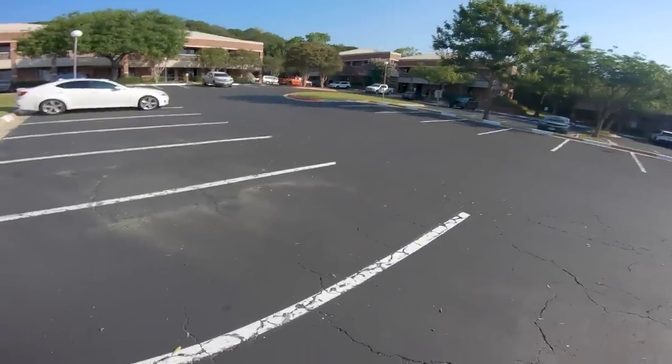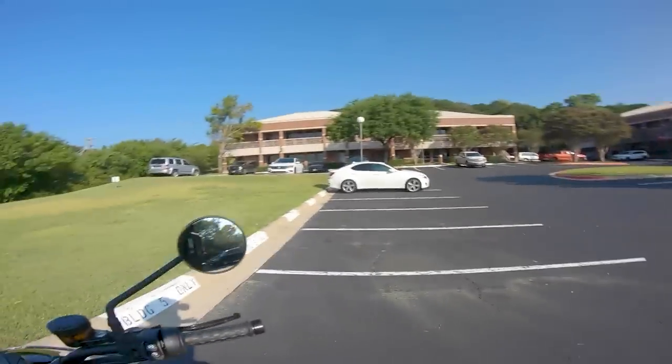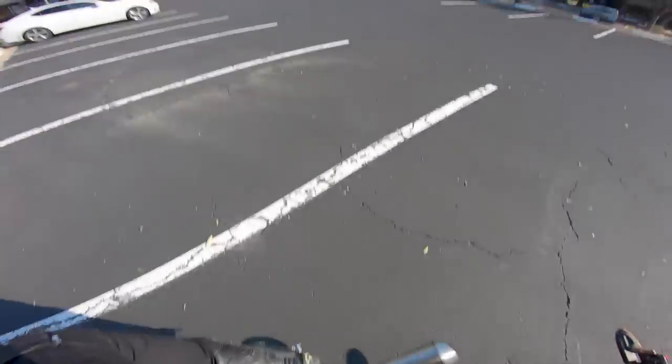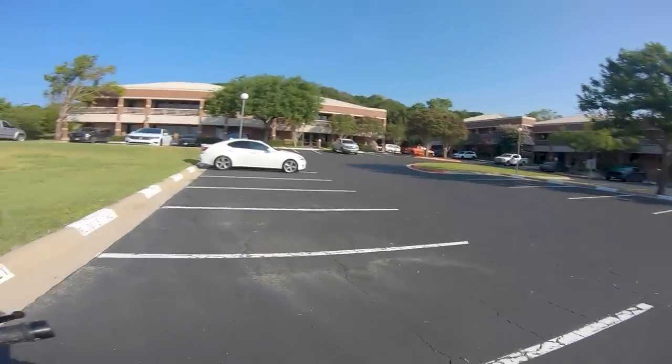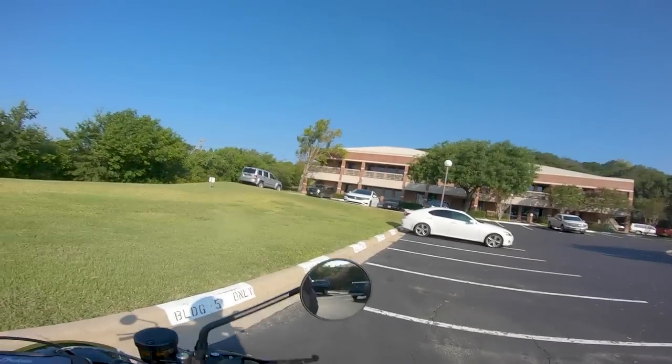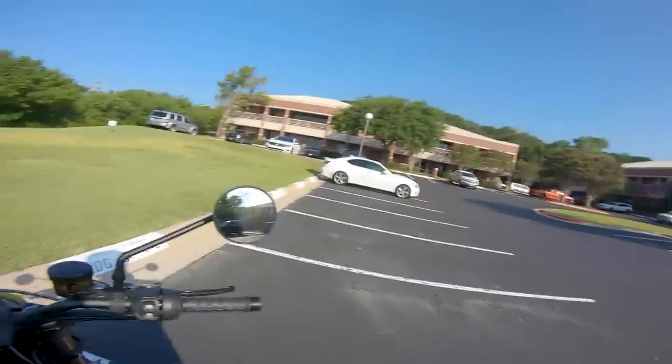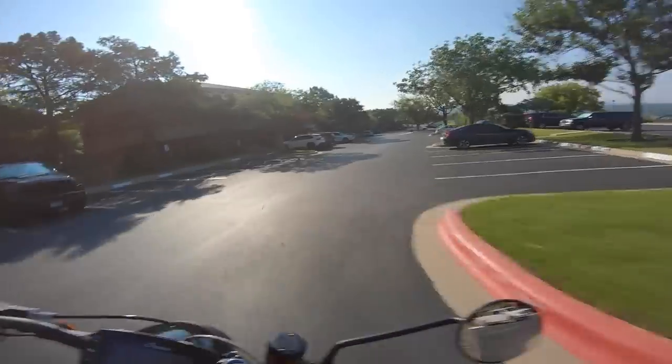Getting that 1203cc V-twin churning away and barking to life — this motorcycle is super loud, so I'm going to give it a couple revs and get out of this office park because people are definitely going to get mad at me. It's very very aggressive.